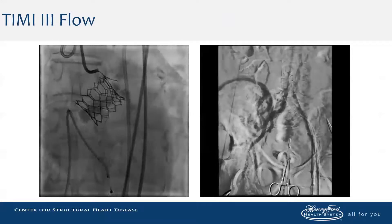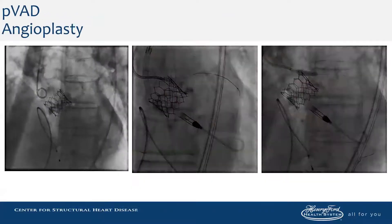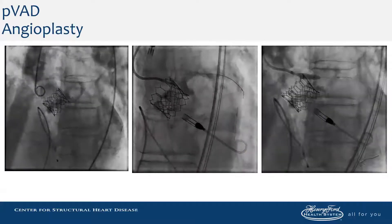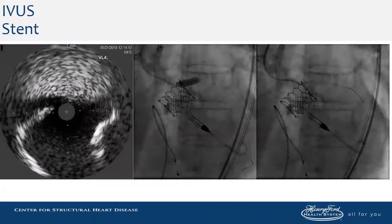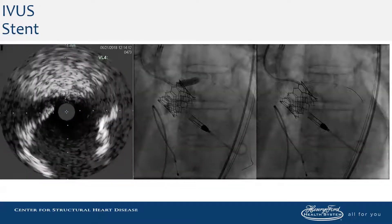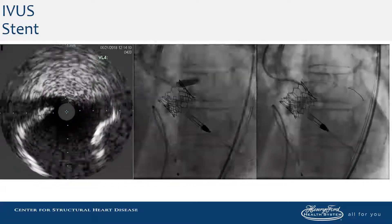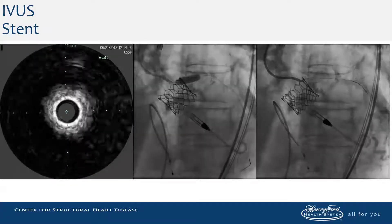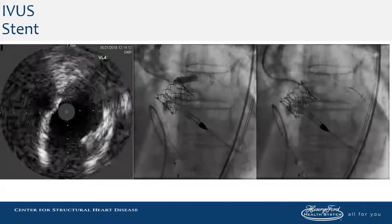After proceeding with large-bore hemostasis, there was hypotension immediately afterwards. We quickly performed an aortogram, which demonstrated TIMI-II flow, placed an Impella, and wired the coronary vessel for angioplasty. After reestablishing TIMI-III flow, we performed IVUS and observed that the leaflet was compressed against the sinotubular junction. We then placed a large bare-metal stent, which resulted in TIMI-III flow and the patient was no longer ischemic.